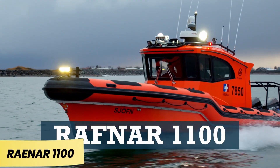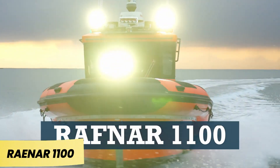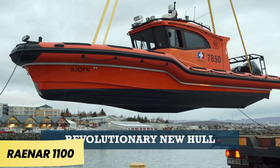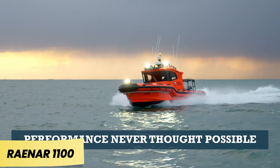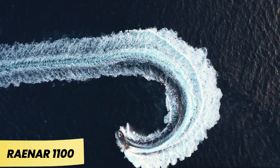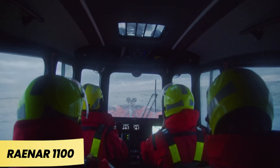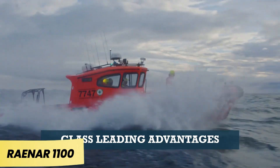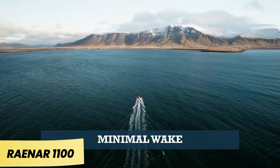Although the Icelandic company Rafnar only launched its first vessel in 2015, it quickly captured the attention of buyers and the media. One key reason is its groundbreaking UR hull technology. Boats designed with this innovation experience 95% less impact than traditional hulls, ensuring a smoother, more stable ride.